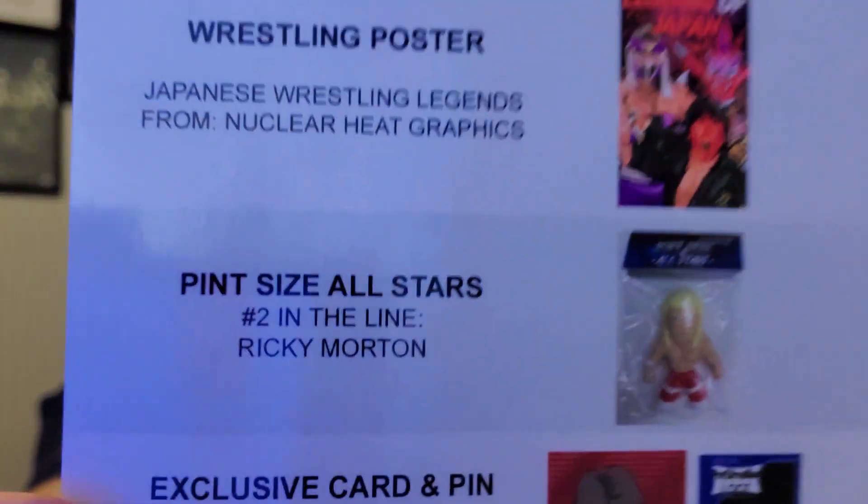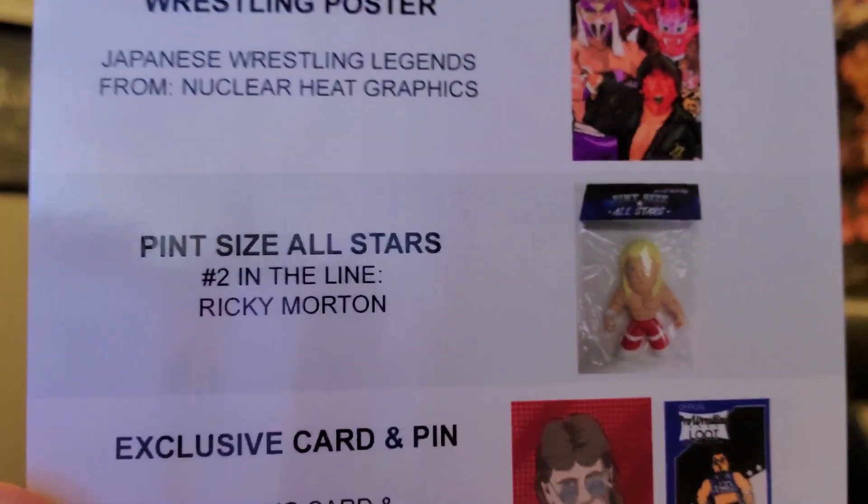That looks like everything in the box. Here's our cheat sheet — let's see if we can match it up. July 2020 Mystery Box: autographed 8x10 personally signed by wrestling legend Jimmy Hart; wrestling t-shirt; wrestling poster — Japanese wrestling legends from Nuclear Heat Graphics; Pint-Size All-Stars number two in the line, Ricky Morton; exclusive trading card; and blue mini lapel pin. All this for $24.99. This is what the original Pint-Size All-Star looked like — I definitely like our upgrade better, especially because it's limited one out of 50.